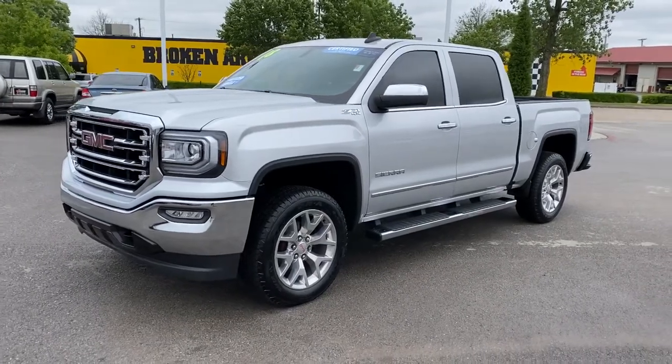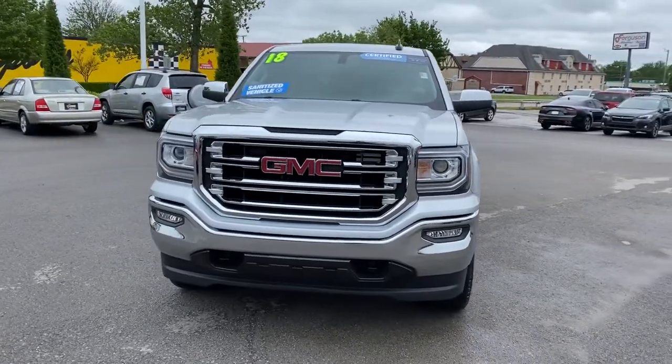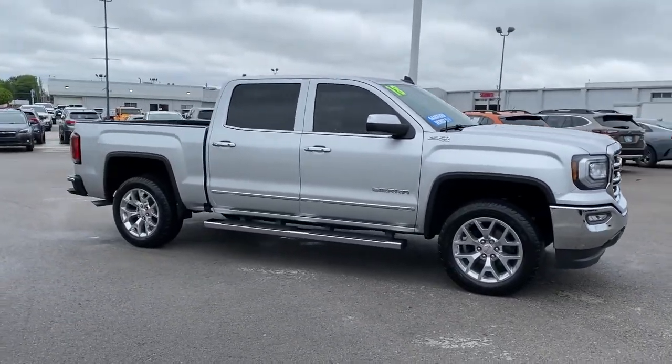You will be amazed by this 2018 GMC Sierra. This vehicle is an outstanding buy with fewer than 30,000 miles on the odometer. Make the most of every drive when you travel in modern style and comfort.